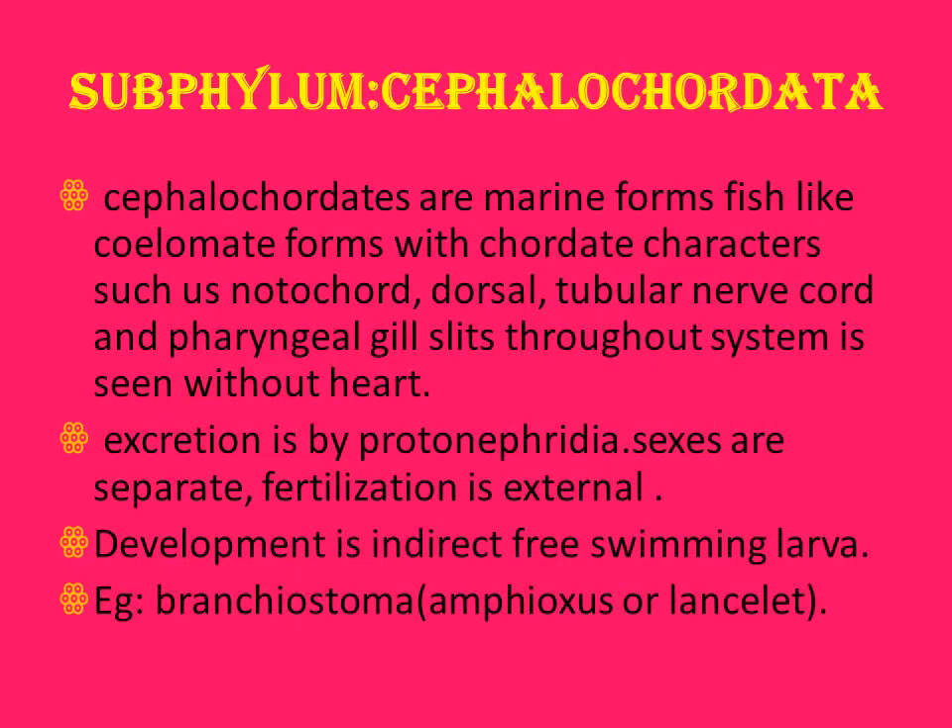Cephalochordata are marine, fish-like lancelet forms with chordate characters such as notochord, dorsal tubular nerve cord, pharyngeal gill slits, and no heart. Most characters resemble chordates, so they are placed under Chordata. Excretion is by proto-nephridia. Sexes are separate; fertilization is external; development is indirect with free-swimming larvae. Example: Branchiostoma, also known as Amphioxus or Lancelet.